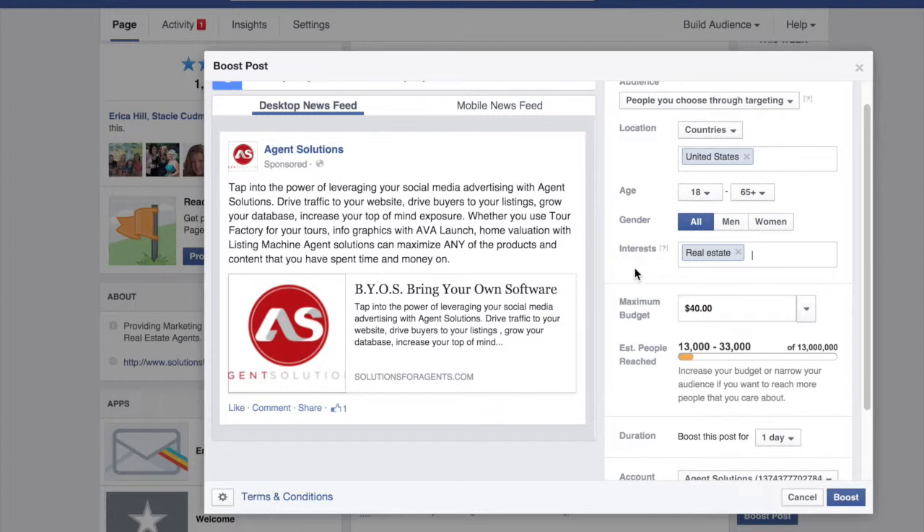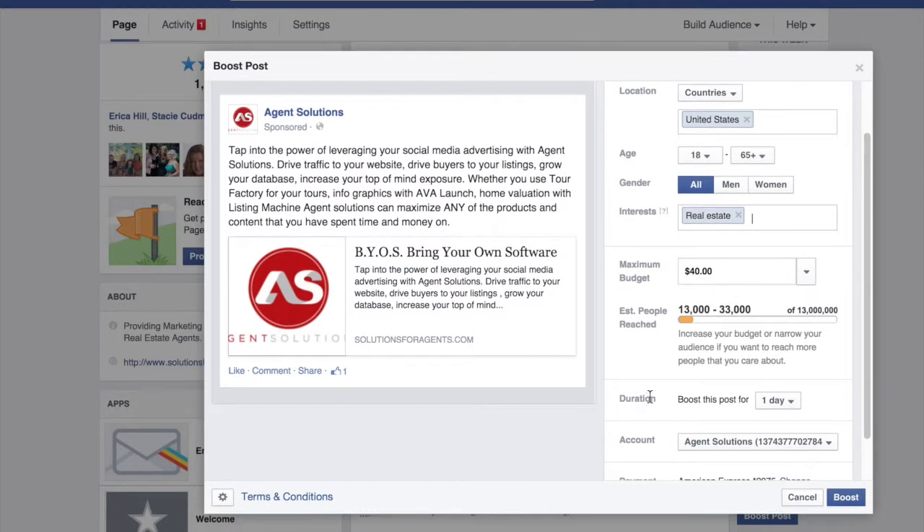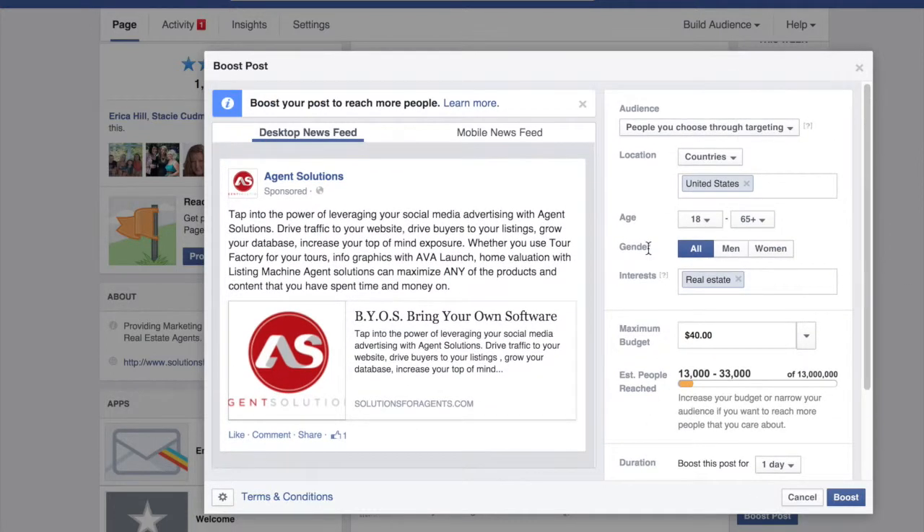When you run an actual Facebook campaign through Ads Manager, you can target people according to their income level, how long they've lived in their residence — there are just a lot more options. This option of boosting a post is okay, but if you want to get the most out of Facebook ads, you'll want a stronger, more targeted demographic group, and that's not really offered as well with boosting your posts.